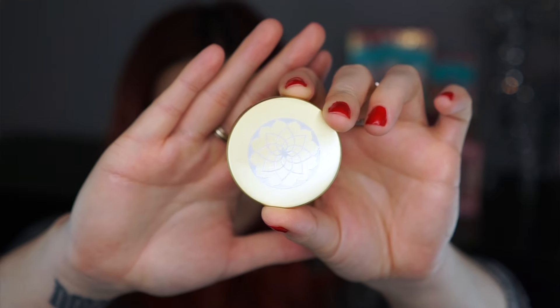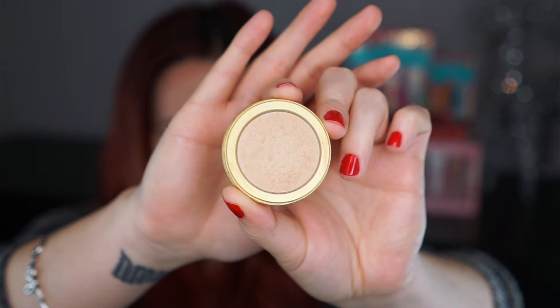Once I get that on there I'm going to blend it out with a damp beauty blender. Now that my foundation and concealer are done, I'm going to go back and set any areas where I know I get oily — around the nose, up through the forehead, and the chin. I'm using the Pacifica Perfect Lotus Universal Powder in shade Light, applied with the same damp sponge I used for the concealer. Using the sponge instead of a brush lets me be really precise and gives me a little more coverage and control.